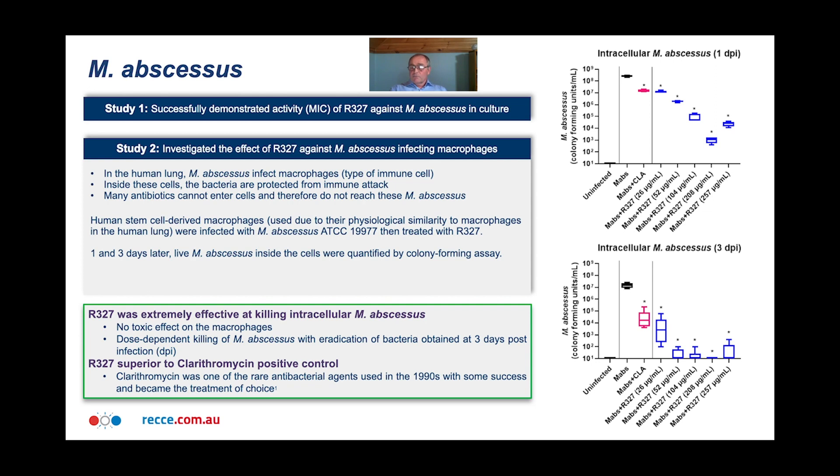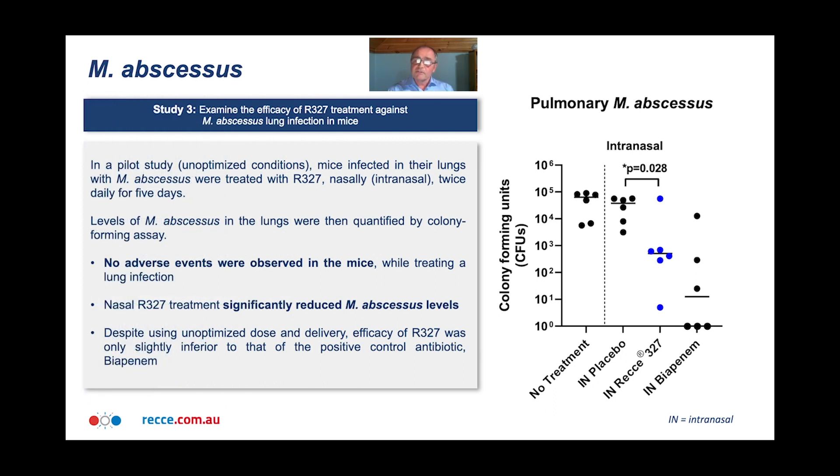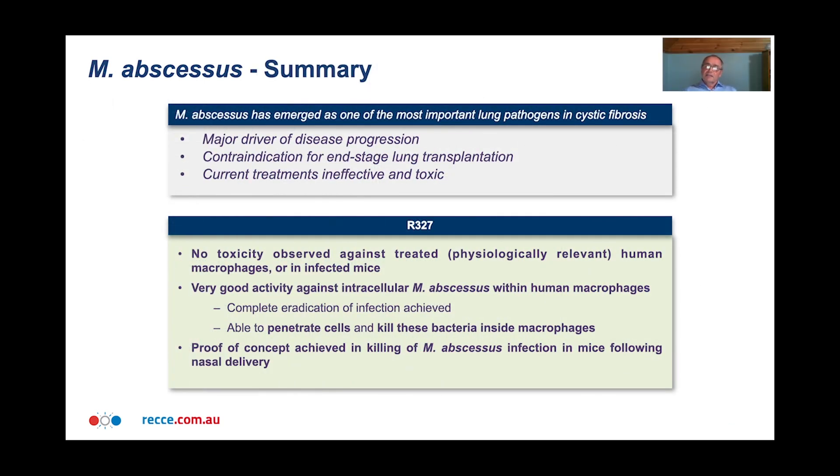After that success, we moved on to mouse experiments. We did a pilot study where mice were infected in the lungs with M. abscessus and treated with R327 nasally twice daily for five days. The levels of M. abscessus in the lungs were then quantified by colony forming assay. This was a pilot study — we didn't optimize the dose or the infection. We were very pleased with the result because no adverse events were observed in the mice. R327 treatment significantly reduced M. abscessus levels, and despite using an unoptimized dose and delivery, the efficacy of R327 was only slightly inferior to that of the positive control — very similar effects.